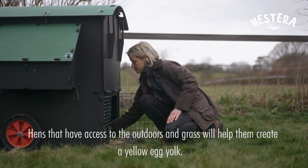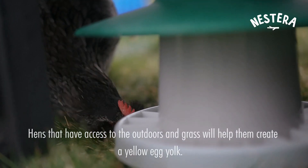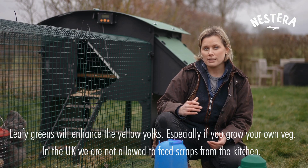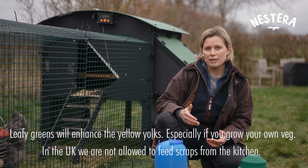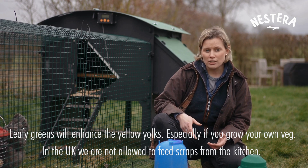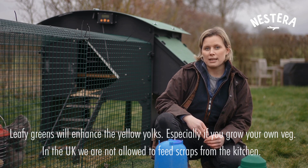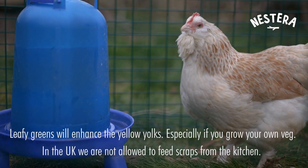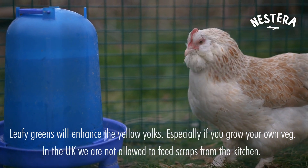Hens that have access to outside and to grass will help create that really lovely yellowy yolk. If you want to enhance that a bit more then you can add leafy greens to their diet, especially if you're growing your own veg. In the UK we're not allowed to take products from the kitchen to give to them or kitchen scraps, but you can take them from your allotment.